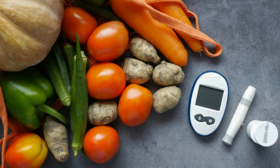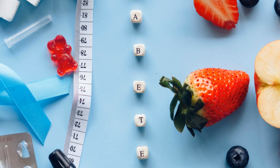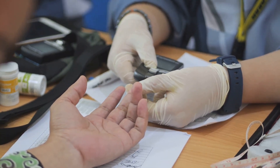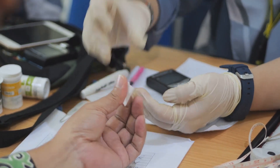Maintaining healthy blood sugar levels is vital for preventing complications from diabetes, such as heart disease, nerve damage, and vision problems. The blood glucose test is an invaluable tool for managing your health if you have diabetes or are at risk of developing it.